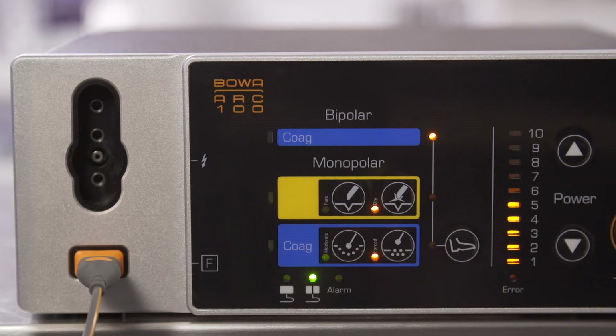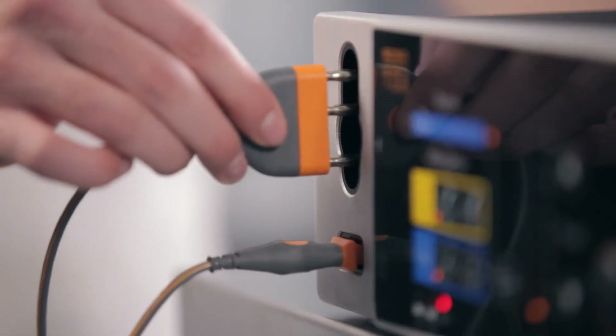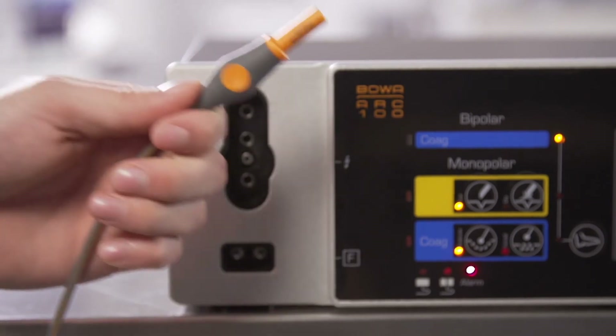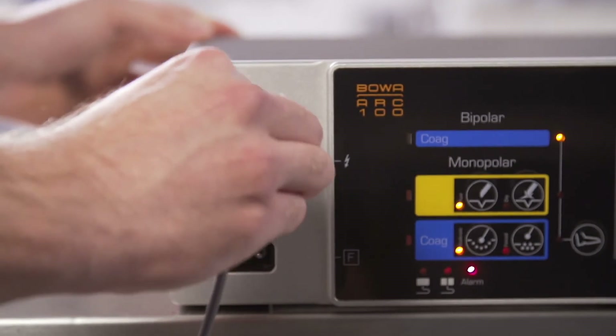The easy neutral electrode monitoring recognizes and automatically displays the type of neutral electrode used, indicating this with a green signal. The red LED identified by an alarm always shines when no neutral electrode is connected; in this case, monopolar activation is not possible. For the protection of patients, BOVA essentially recommends the use of split easy-neutral electrodes, which can thus be monitored. Plug the monopolar instrument cable into the ARC 100.